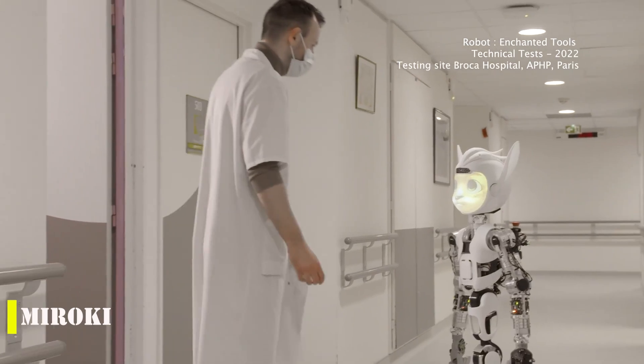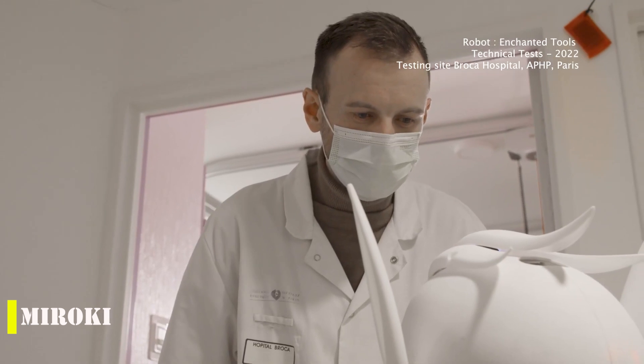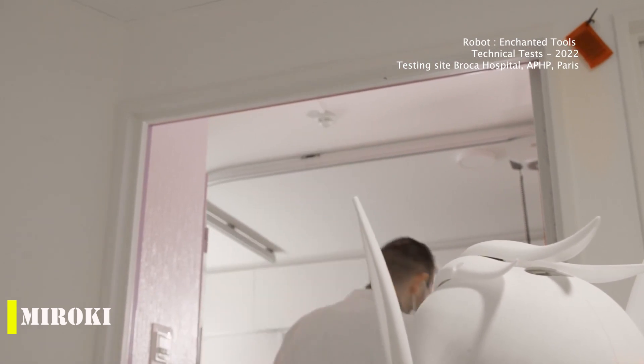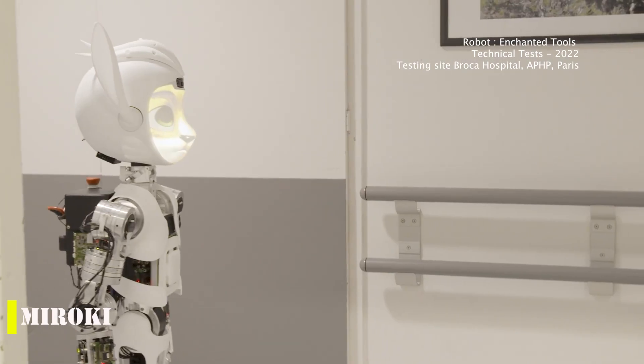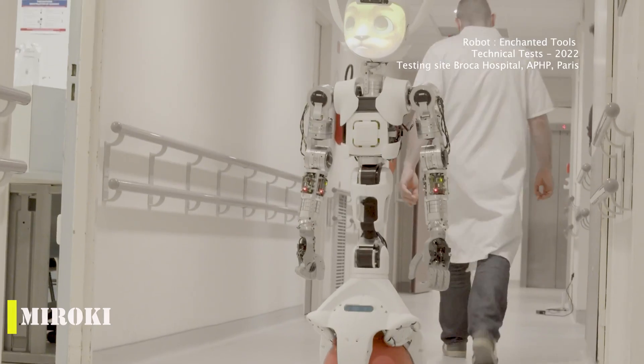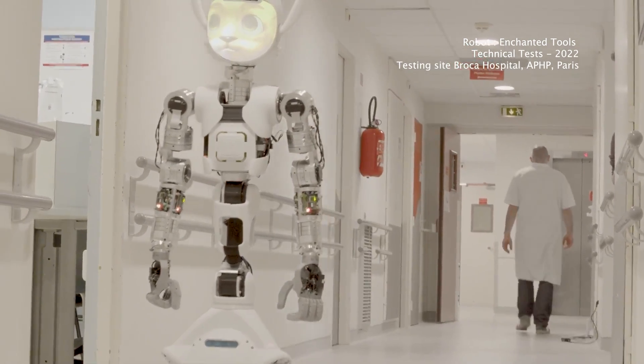It sounds like Meraki is going to be a huge help in hospitals. Relieving nurses by helping transport patients and carrying food, medical records, and other things is a fantastic use of technology. The robot was developed in France and has two versions: Meraki and Muroka.